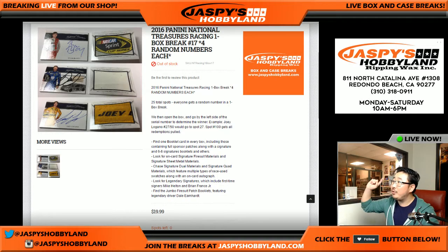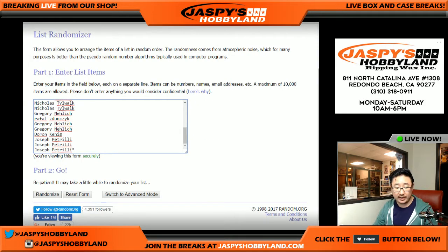For Jaspi's Hobbyline here, we are doing a one-box break of 2016 Panini National Treasures NASCAR Racing. It's a pretty good break. We've done 16 of these — this is number 17. Everybody gets four random numbers each, so big thanks to all these folks for getting into the action.